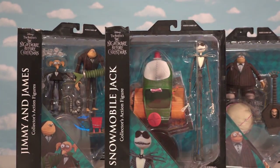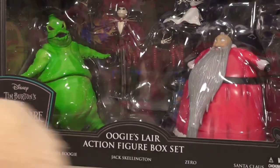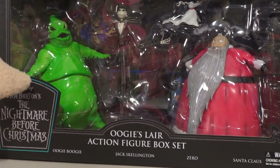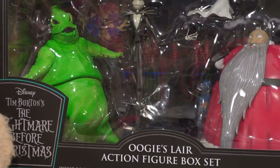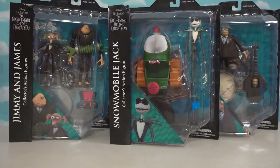Besides Series 9, Diamond Select Toys also sent us this awesome gift set which we'll open up last. It's this cool Oogie Boogie Layers action figure set which contains some of the hardest to find figures from the first couple of waves. And they also added a green glow-in-the-dark Oogie Boogie, which we'll check out in a little bit.